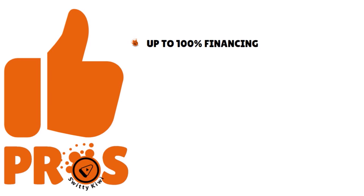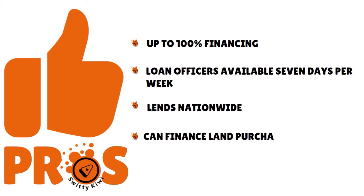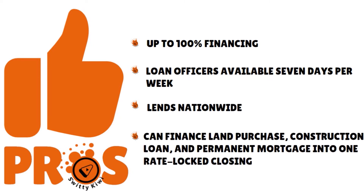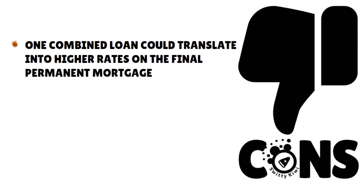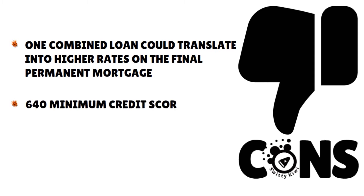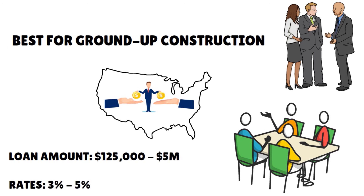No payments are due during construction. Pros: up to 100% financing, loan officers available seven days a week, they lend nationwide, and they can finance land purchase, construction loan, and permanent mortgage into one rate-locked closing. Cons: one combined loan could translate into higher fees. On the final permanent loan mortgage, they require a 640 minimum credit score, and they are a full documentation lender. Loan amounts range from $125,000 to $5 million, with rates fluctuating between 3% to 8%.